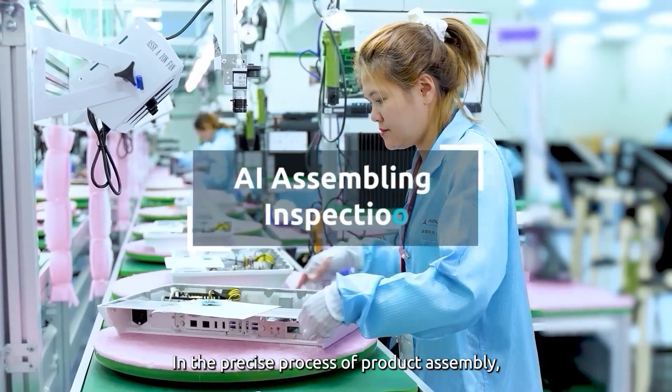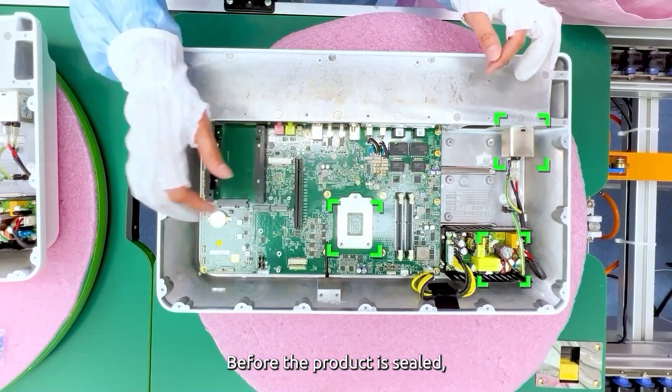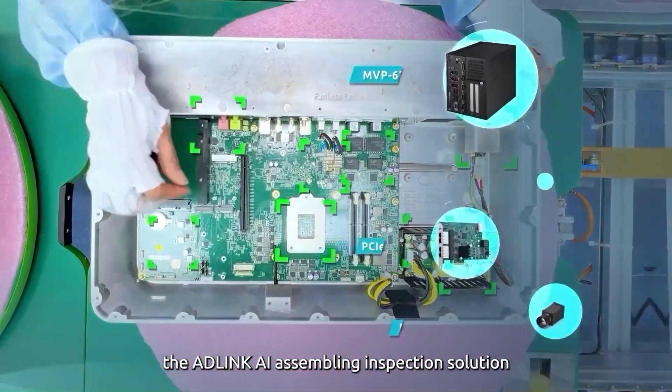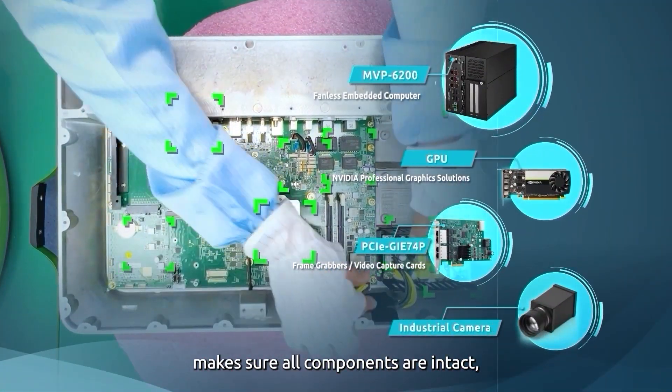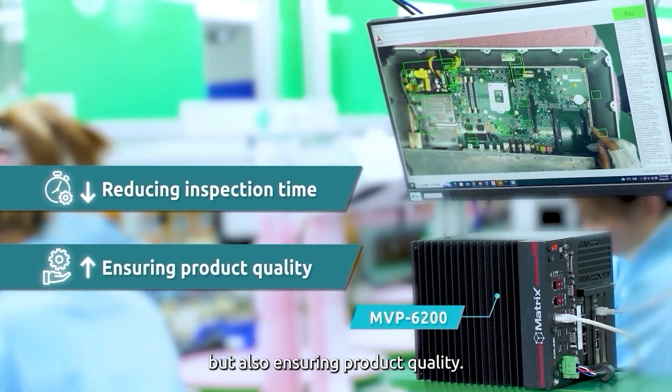In the precise process of product assembly, every component is crucial. Before the product is sealed, the AD-Link AI assembling inspection solution makes sure all components are intact, not only reducing inspection time but also ensuring product quality.